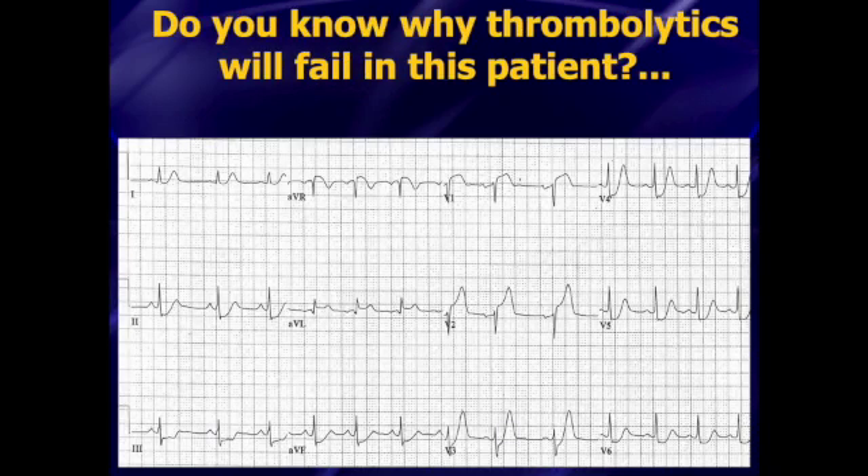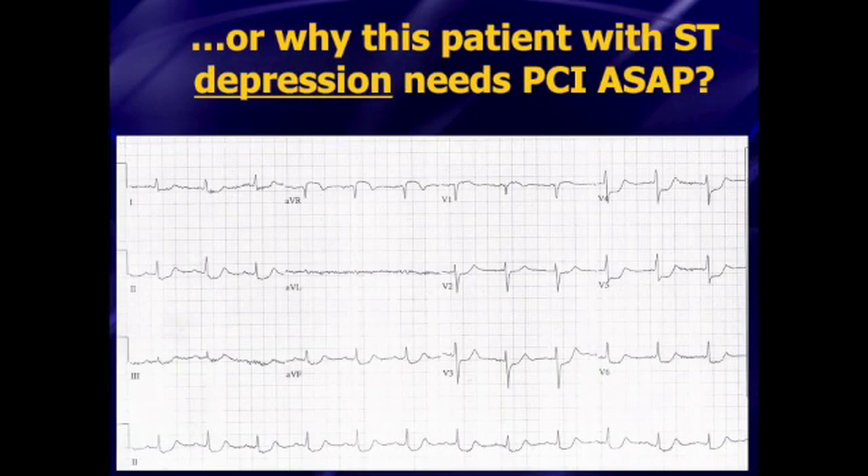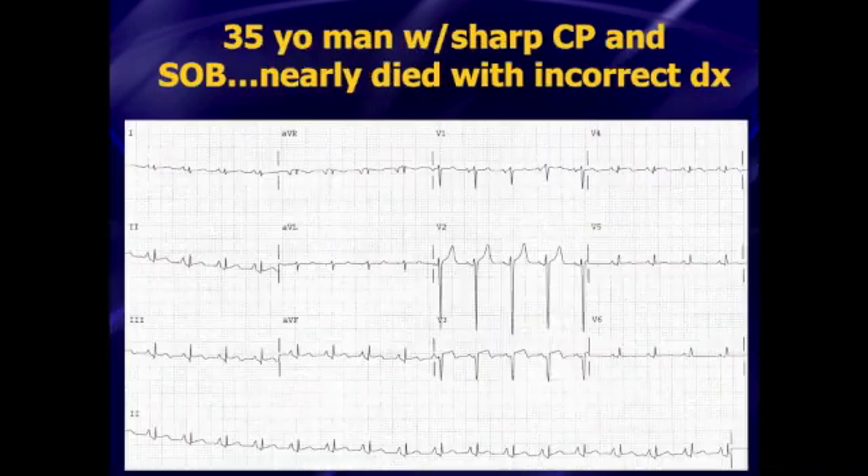We'll talk about what that patient needs. Here's a patient that's having a no-brainer anterior wall STEMI. I was taking care of this patient and gave the patient thrombolytics. Had I known back then what I know now, I would not have bothered with thrombolytics, because thrombolytics are destined to fail in this type of acute STEMI. We'll talk about that. And here's a patient with ST-segment depression who does need to go immediately to the cath lab, and there's a good chance this patient's going to end up needing bypass. Most medications don't work in this scenario either.